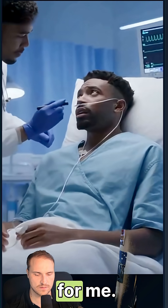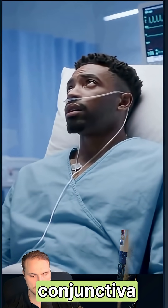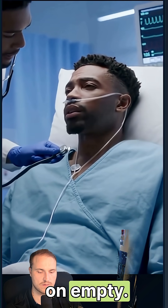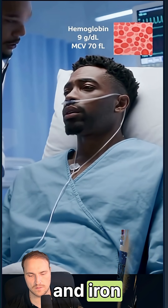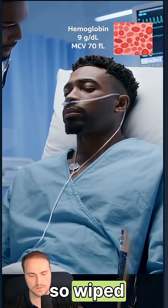Let's talk to our patient. Look up for me — good, relax. Your conjunctiva is pretty pale. 'I feel like I'm running on empty.' There's a soft flow murmur; that often happens when the blood's thin. Your labs show low hemoglobin and low iron stores, which explains why you're so wiped out.